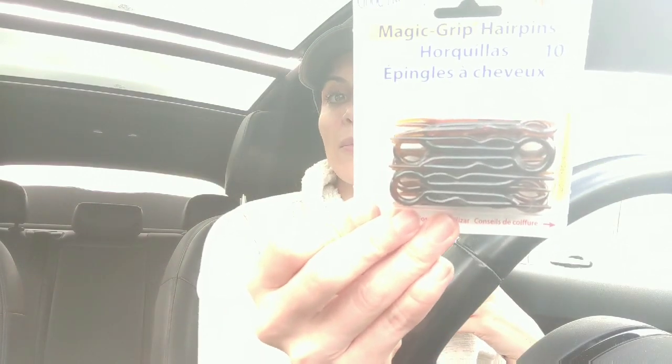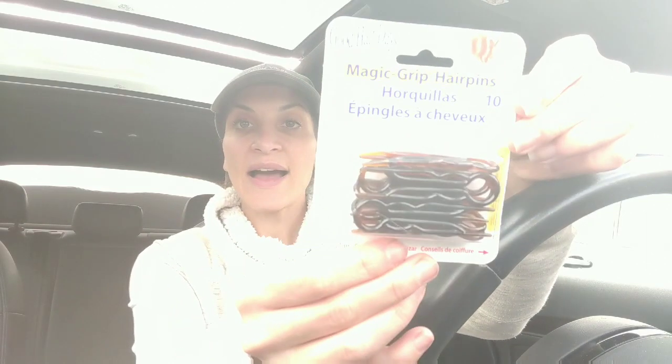I get plastic bobby pins and I use these all the time now. I don't think I've used a metal bobby pin in like six years. They make them — I know Goodies makes them, I know a few different brands make them.